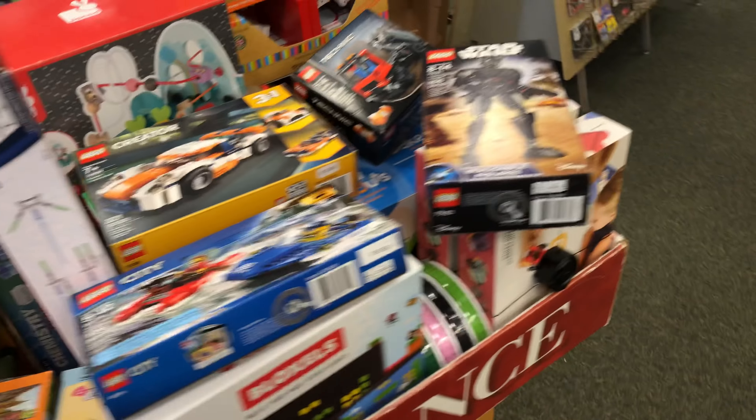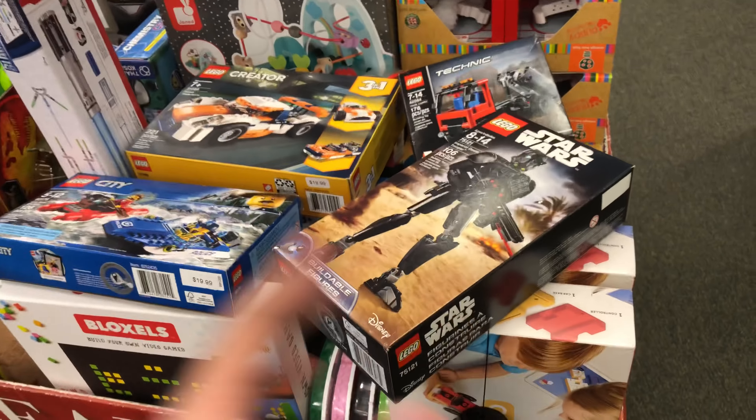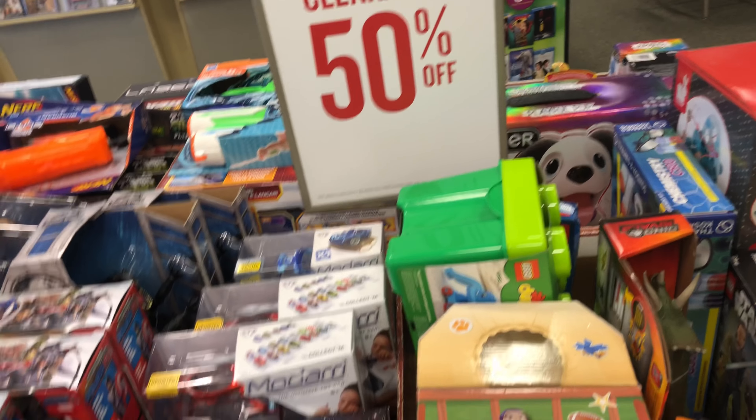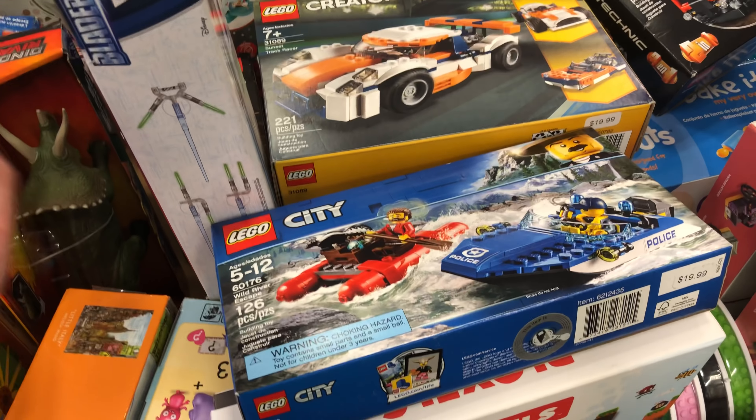Hey, just dude here — trying to be a little quiet because I'm at Barnes & Noble. They have some weird LEGO clearance I just wanted to highlight. It's 50% off everything here, and they're not really marked as clearance, but I would just assume because they're older sets.